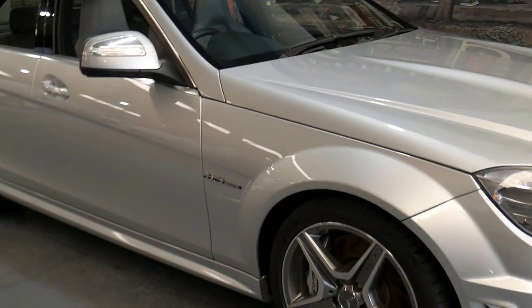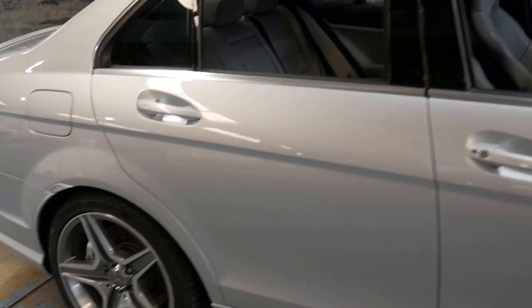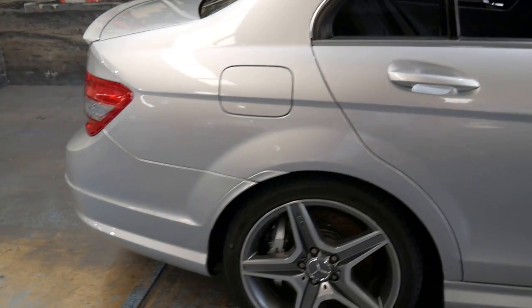Hi and welcome to the Old-Timer Center. My name is Philip Tarrant and I'm going to be talking you through this Mercedes-Benz C63.